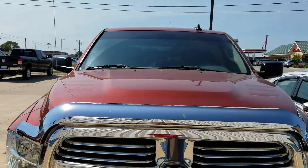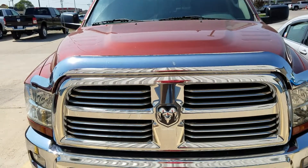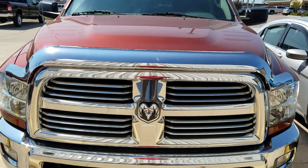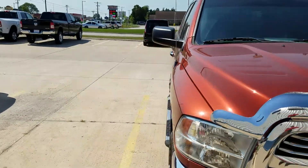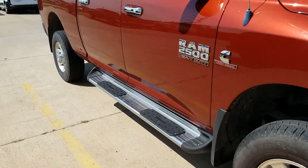Hi, I'm JJ Lindquist with Dale Howard Auto here in Iowa Falls, and this is our 2013 Ram 2500 HD Bighorn diesel. Beautiful looking truck — the previous owner took excellent care of it inside and out. It has running boards on it.